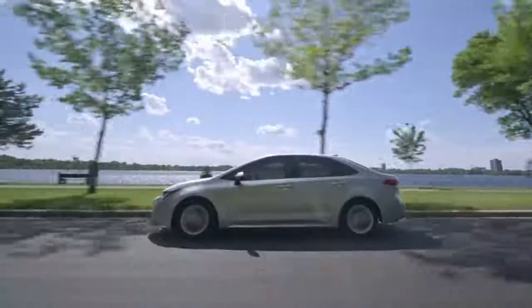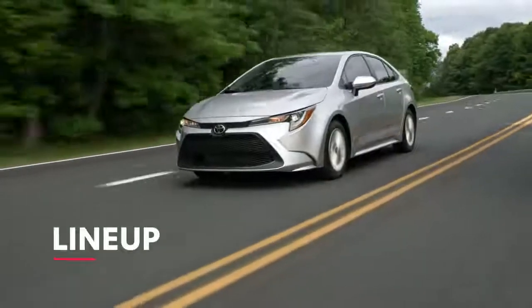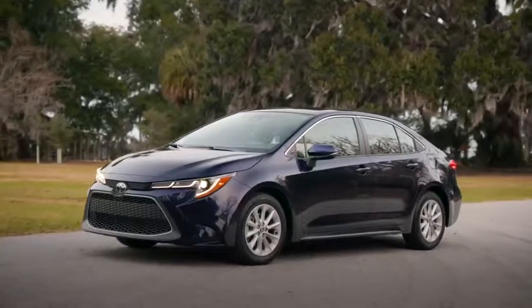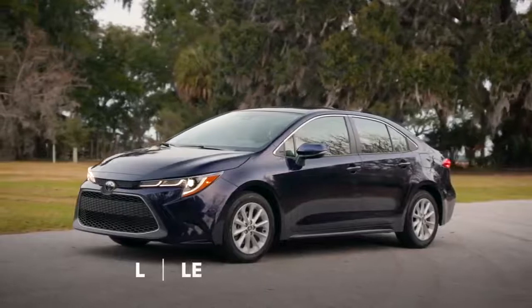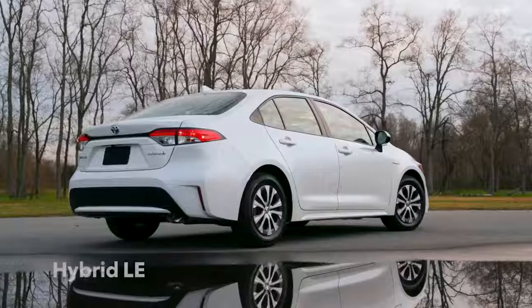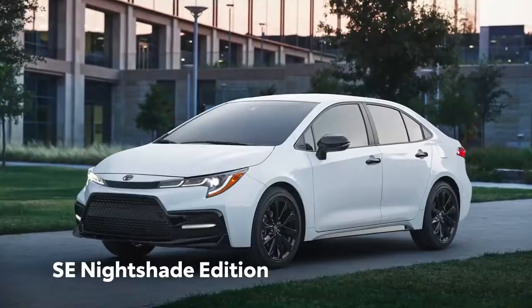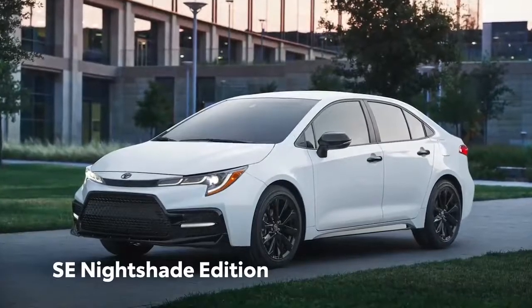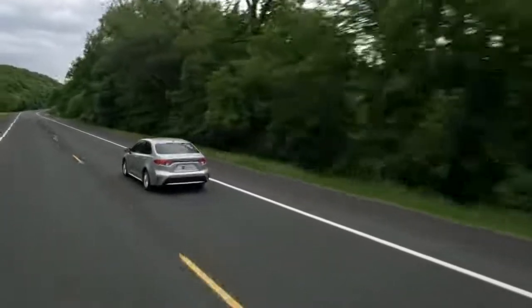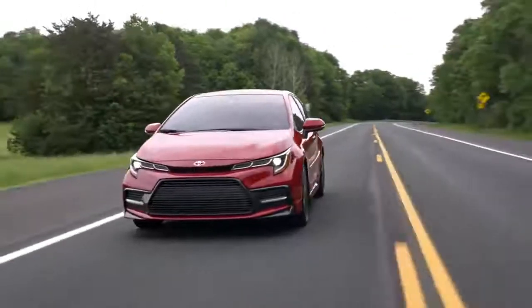Corolla's latest lineup combines some familiar names with a few surprises. Classic grades include the modern L, LE, and XLE, and the sporty SE and XSE grades, while the Corolla Hybrid LE delivers astonishing efficiency. Meanwhile, the SE Nightshade Edition enhances Corolla SE's appearance with a range of blacked-out accents, so more than ever before, Corolla's different flavors mean genuinely different vehicles — but they all possess undeniable attitude.